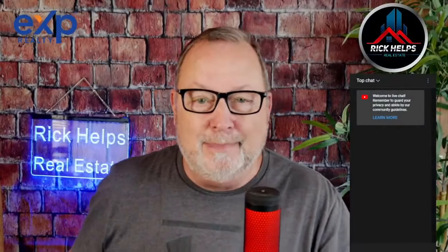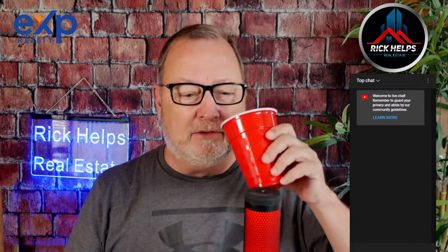Welcome to the Rick Helps Real Estate Show, where we try to make sense of this ever-changing Arizona real estate market — where it really hasn't been changing that much. Excuse me while I take a drink of this god-awful Arizona tap water. Speaking of which, we're going to talk about water towards the end of this show today.